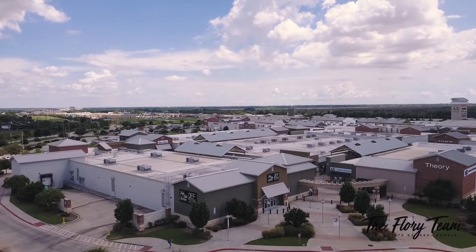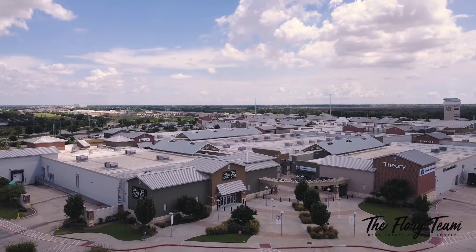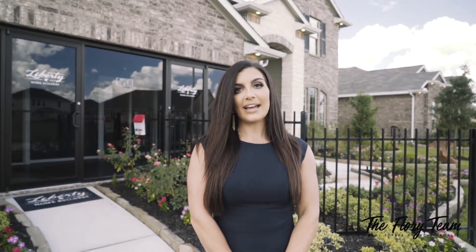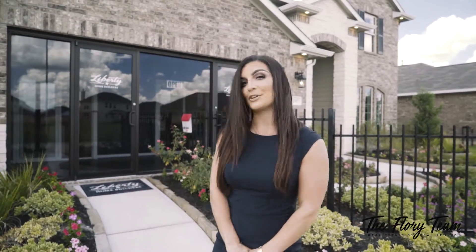Stone Creek Ranch is also in close proximity to a variety of amenities, starting with the Houston Premium Outlets, which are just minutes away from the community. Let's go take a look at this Liberty Home Builders model that starts at the 280s and is 3,400 square feet. It's almost too good to be true.